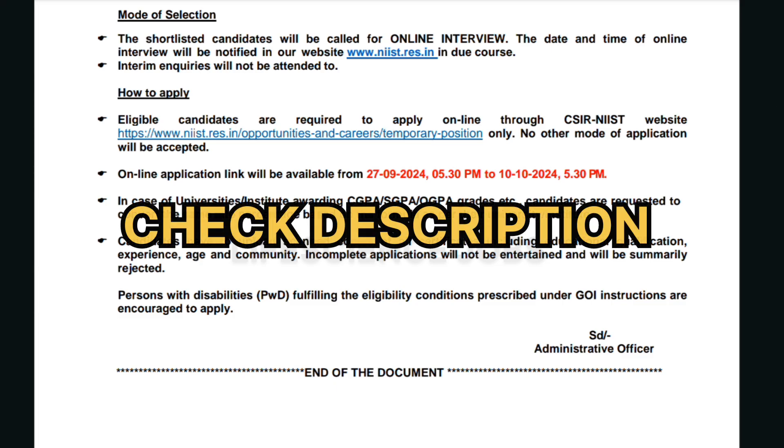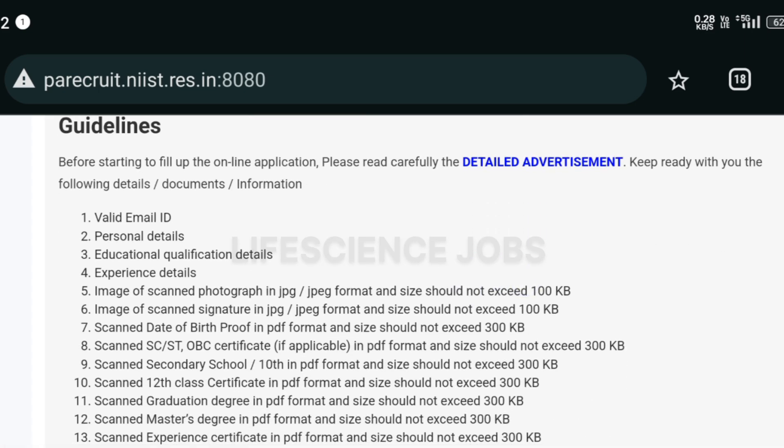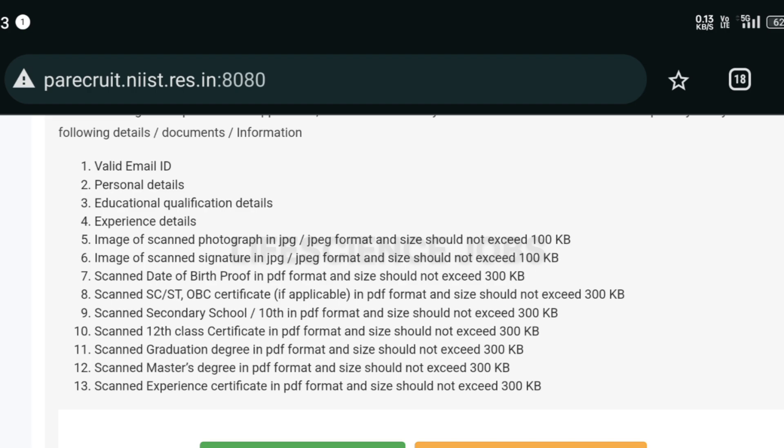This is the website to apply for this job role. They have given some guidelines — before starting to fill the online application, please read the advertisement carefully. Keep ready the following details and documents: a valid email, personal details, educational qualification details, experience details, an image of a scanned photograph in JPG format not more than 100 KB, a scanned signature in JPG, and a scanned date of birth in PDF format. Also, SC/ST/OBC certificate and secondary or 10th certificate in PDF format, not more than 300 KB.